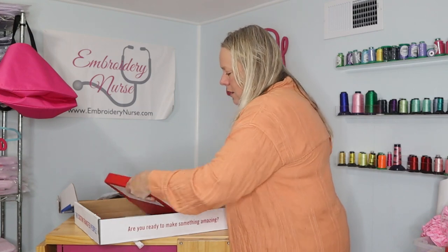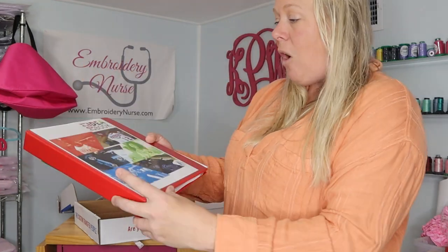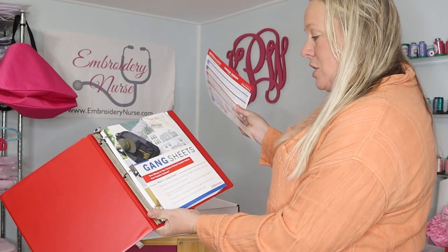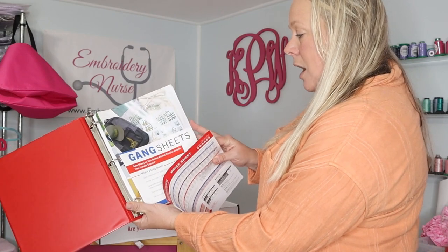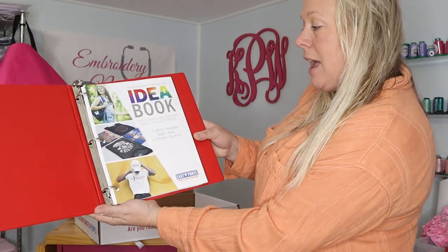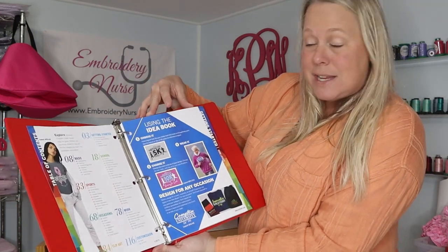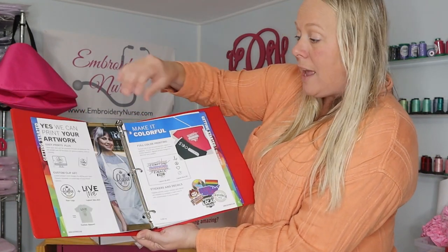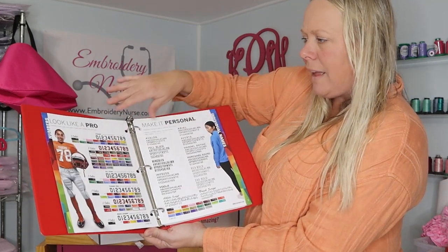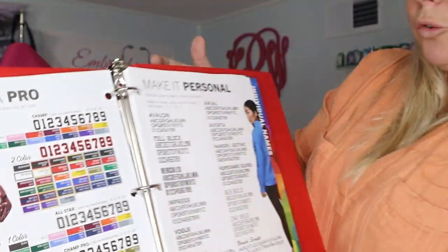Now this is what I was really excited about — it has all the information so that when you sit down with a customer you can look through the price sheets. The first thing in here is a price sheet, it talks about orders you can place, and it's an idea book — thousands of designs ready to customize t-shirts, hoodies, and bags. My husband will be excited about all the different numbers you can use for sports.